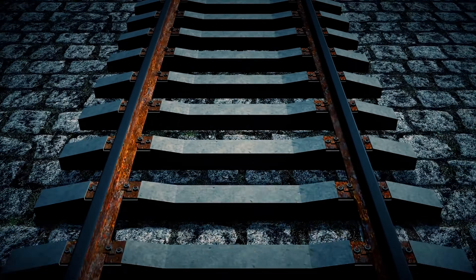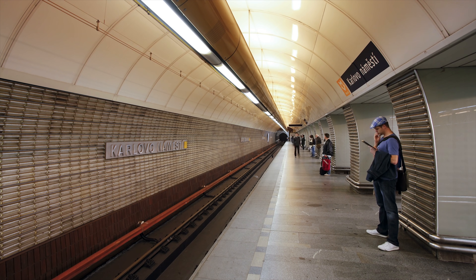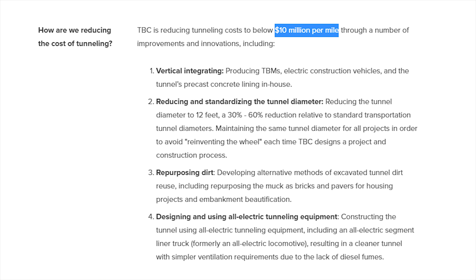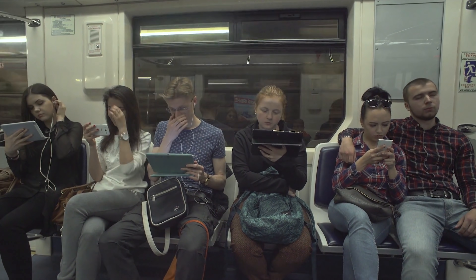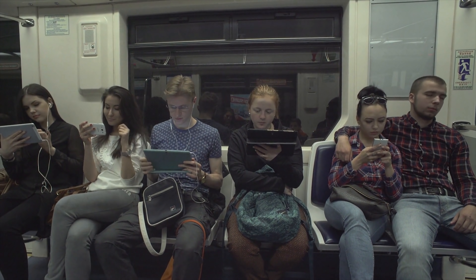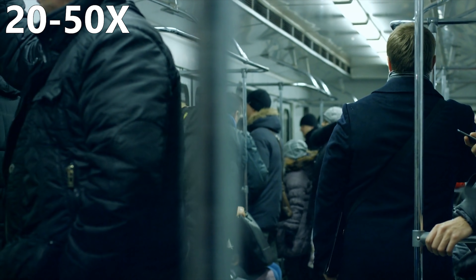And when you factor in additional costs of building a subway, such as laying tracks, electric lines, and power stations, you can see how this would get expensive very quickly. The Boring Company's tunnels cost $10 million per mile according to their website. This sounds pretty high already, until you realize that the average subway tunnel construction in the US costs anywhere between $200 and $500 million per mile — or 20 to 50 times higher.